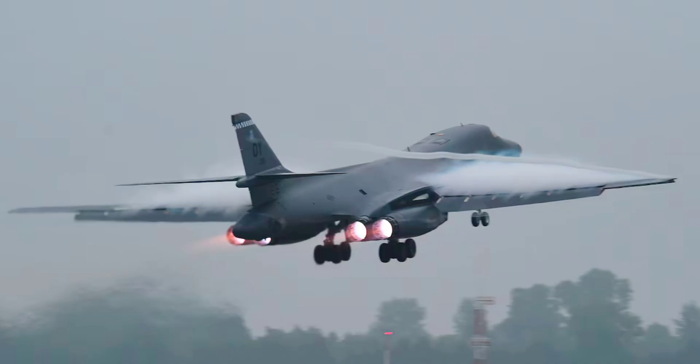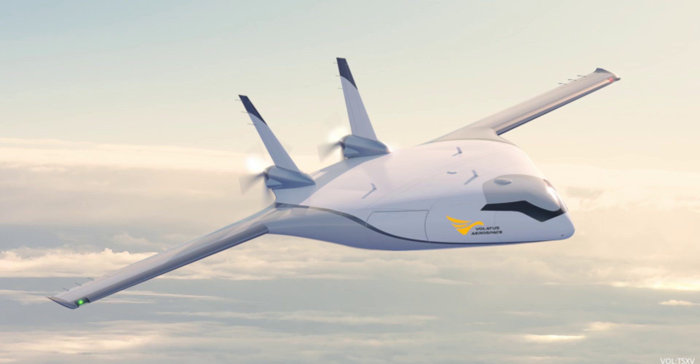BWB is an idea that's been around since the 1920s and has seen real-world application in the B-1 Lancer nuclear bomber. Now it may be on the verge of challenging the dominant civilian airliner paradigm.